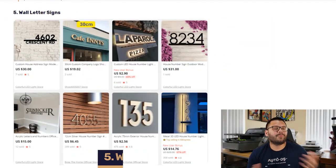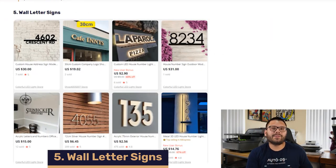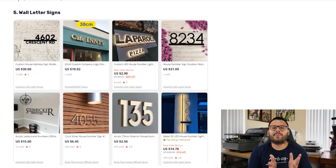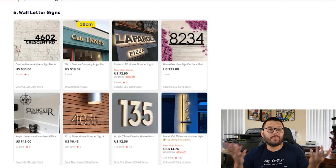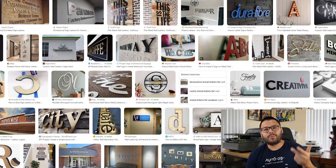Next up in our fifth spot, we have wall letter signs. These are typically used to differentiate different buildings — people use them to have their house number in front, or the name of their business, or both. They come in a few different materials: vinyl, plastic, wood, metal, and more. You can currently source them on AliExpress for about $5 to $30 depending on the variation. You can offer very simplistic, modern, or minimalistic styles, or even flashy ones with an LED light in the back as a quick add-on for those that are raised from the surface.